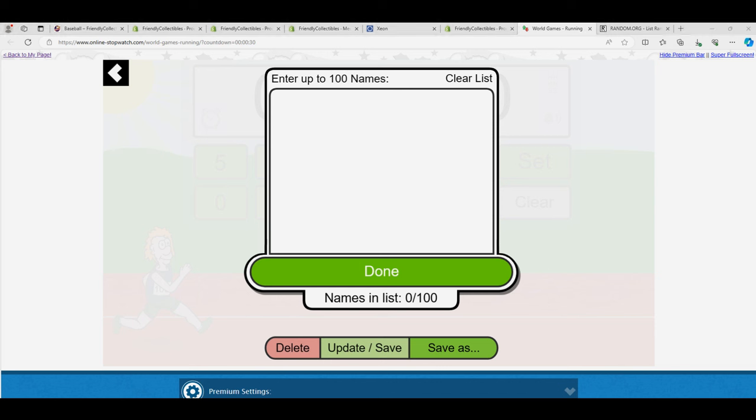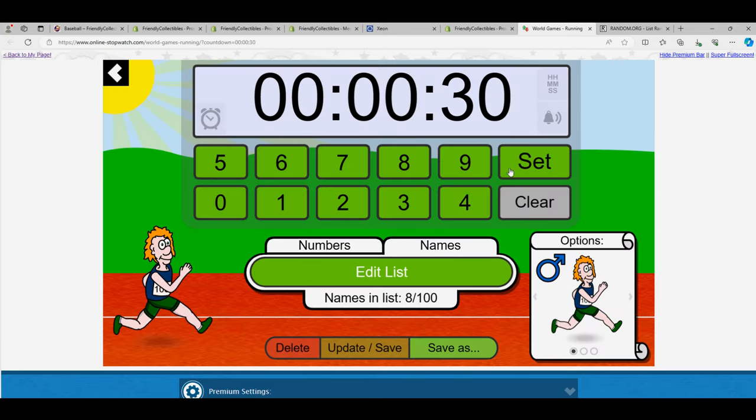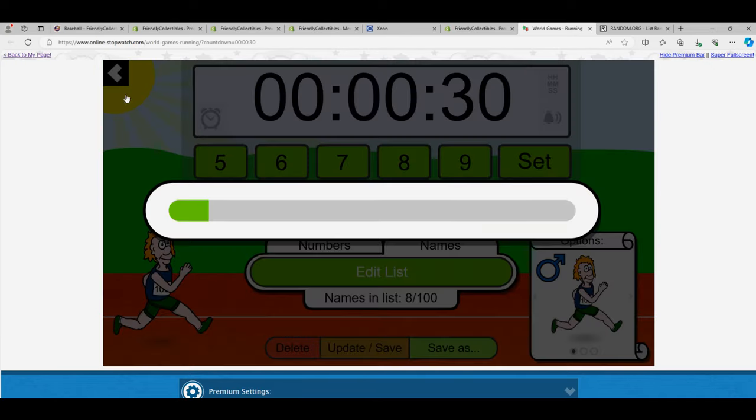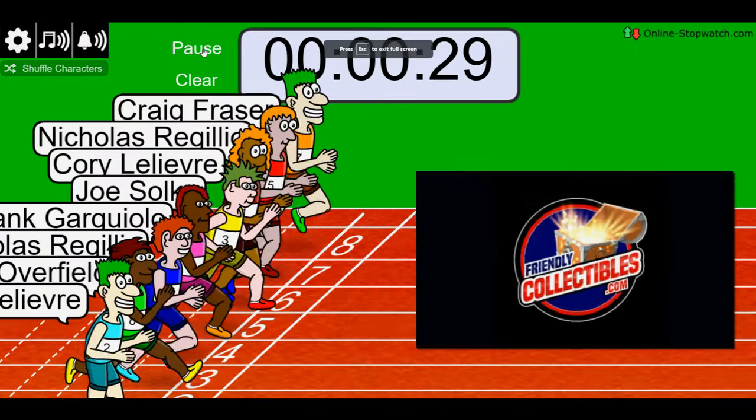Good luck in this race about to happen. Let's see what we got here for some race action — winner gets a division. We'll shuffle seven times, lucky number seven. On your mark, get set, go!